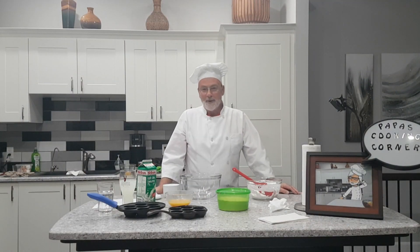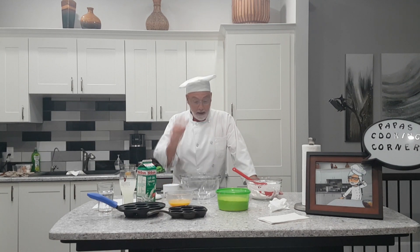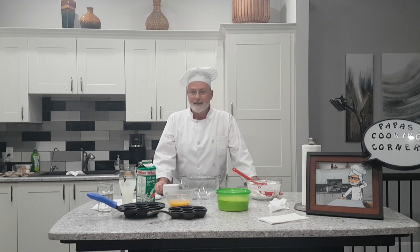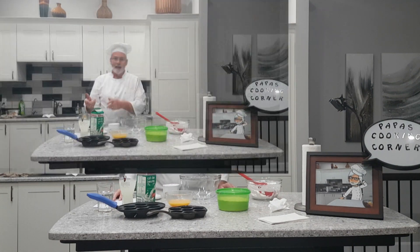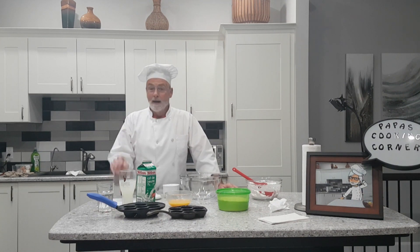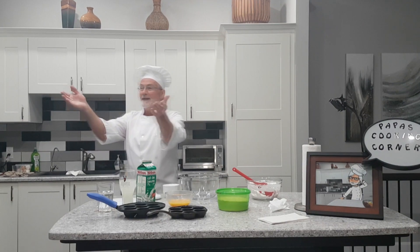We're back, Papa's Cooking Corner, and today I have got an absolutely fantastic guest. It's a friend of mine from Hamilton, and she is coming in to make this Danish dish. So I'll let her come in and she'll explain exactly what this dish is and how she learned how to make it. So welcome please, Rhoda Johnson.